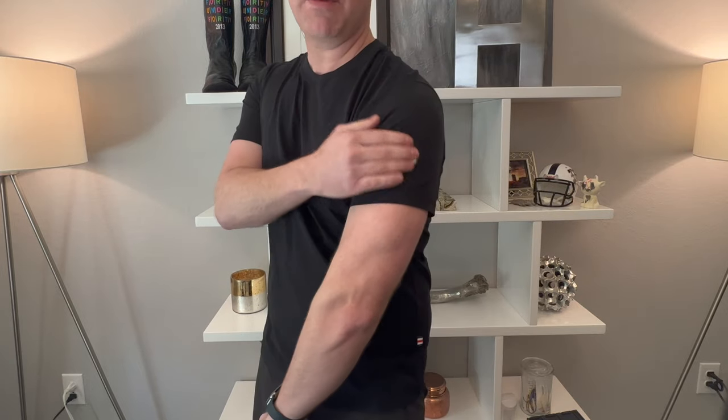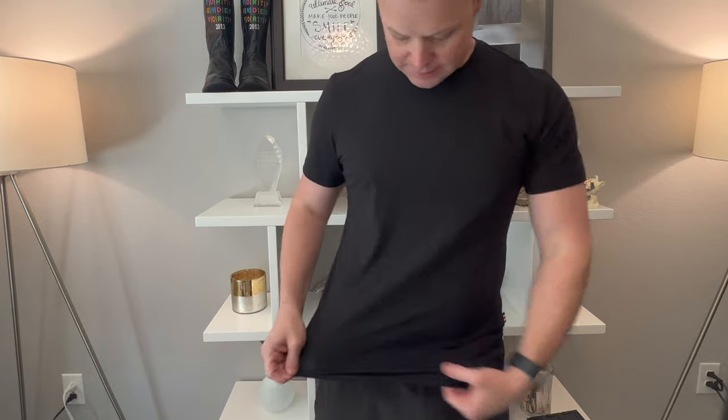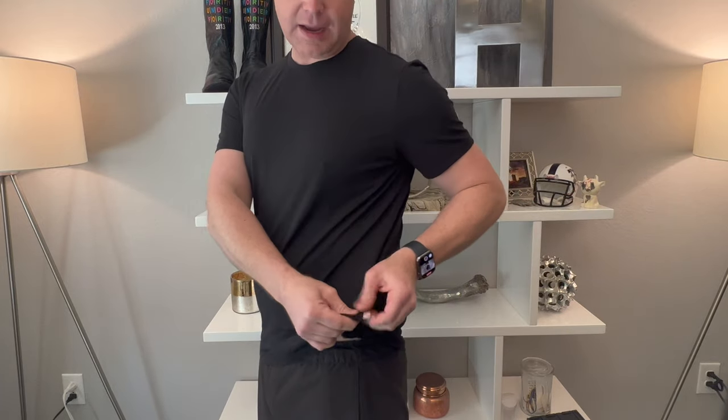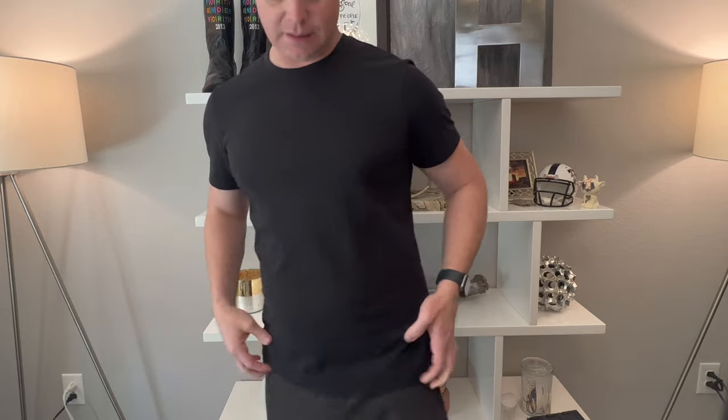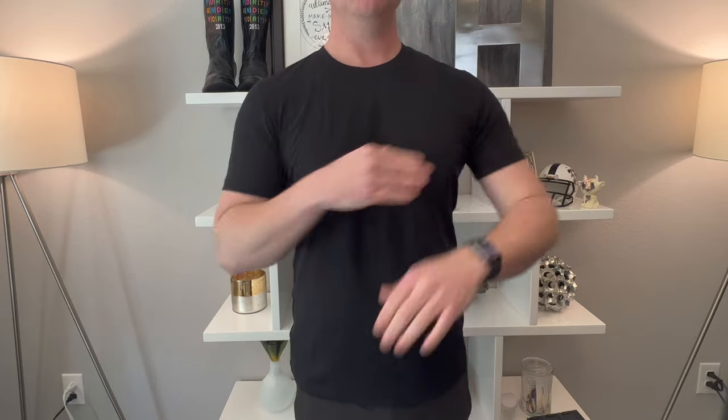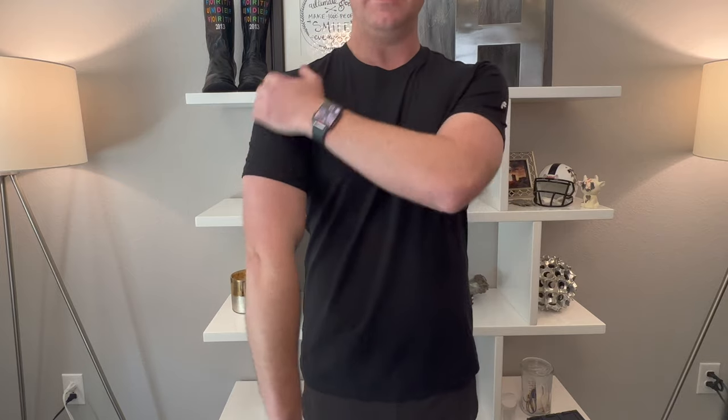A couple of things: it does have branding right there — I don't care for it, but I don't hate it either. It does have a little bit of branding on the side as well. I wish it just had the one logo and not both, but it's not a deal killer. This is super soft — I actually really like this. I'm going to wear it for the rest of the day and give my thoughts. Keep watching.